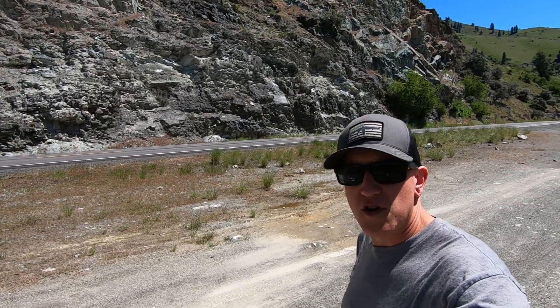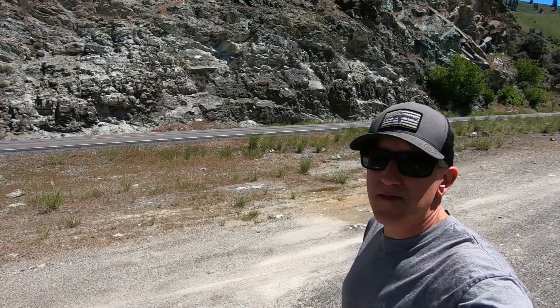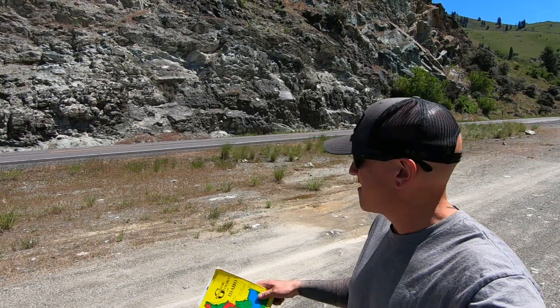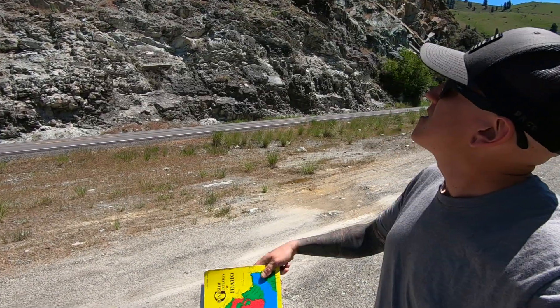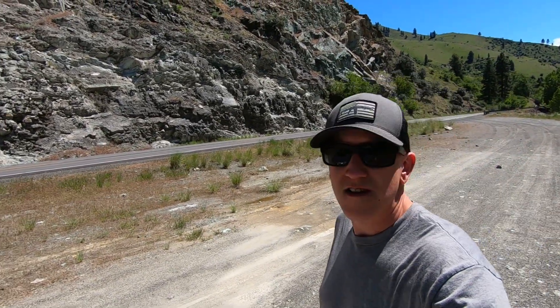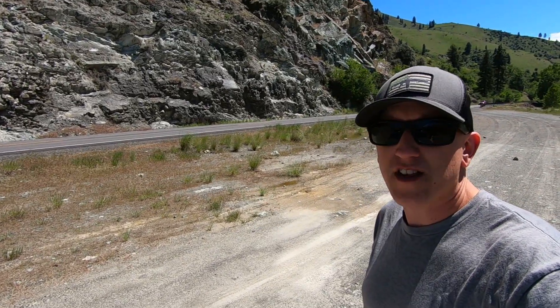What's up, everybody? We're in central Idaho, right off of US 95, and we're going to be looking at some interesting road cuts that you can find in Roadside Geology of Idaho. So this one has some serpentine, and it's pretty nice looking stuff. Let's go check some of it out.